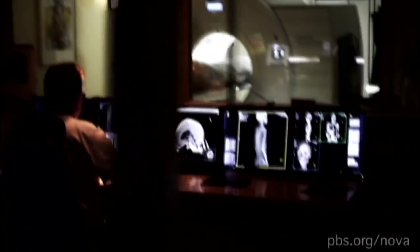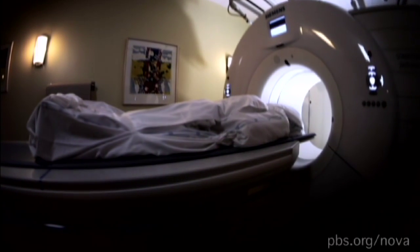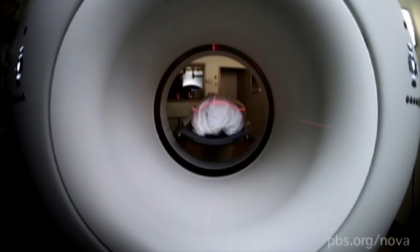But this is no ordinary cut-open-the-cadaver job. In Sweden's Center for Medical Image Science and Visualization, this man is about to be sliced up in a virtual autopsy.